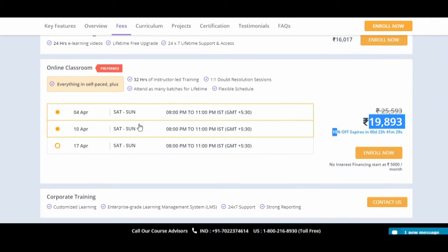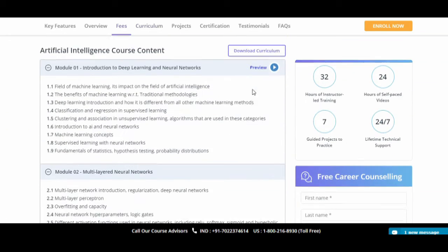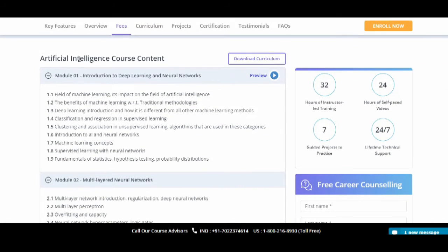The cost of this course is 90,893 INR. Training is held on Saturdays and Sundays from 8 PM to 11 PM. With 32 hours of instructor-led training, you can ask your doubts directly with the instructor and attend multiple batches for a lifetime. A flexible schedule is also available. If you scroll down, you can see the full content that will be covered during this training.